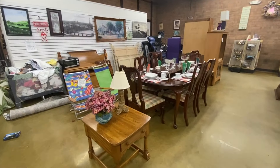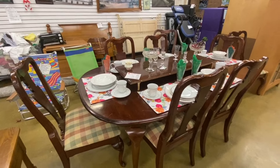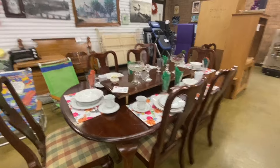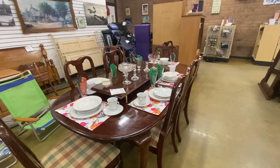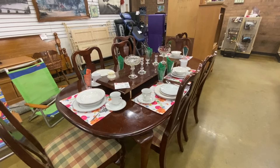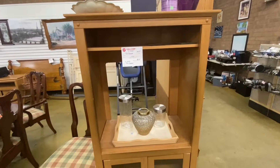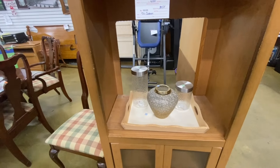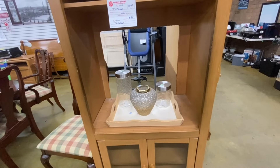Oh my goodness — they have sold so much furniture since my last video. All of the dining room tables are gone except for this one. It's $119.99 and comes with eight chairs, plus this is the extra leaf that goes in it so you can extend the table and make it even longer. So if you have a large family with large family holiday gatherings, this will be the perfect table for you. There's also a TV cabinet — I've seen people take these apart and turn them into lower cabinets. So if you're a DIYer, come check this out.